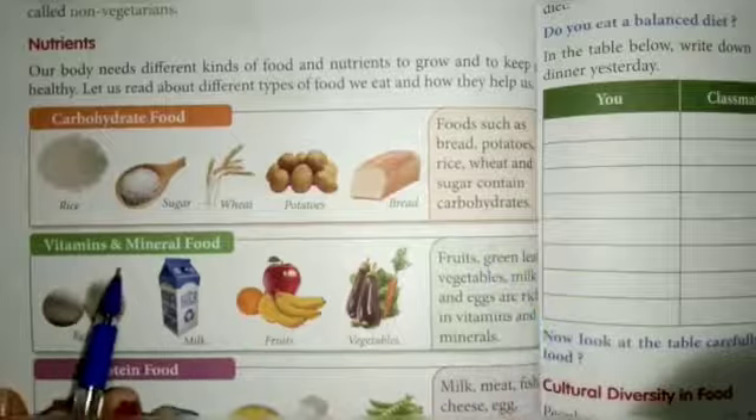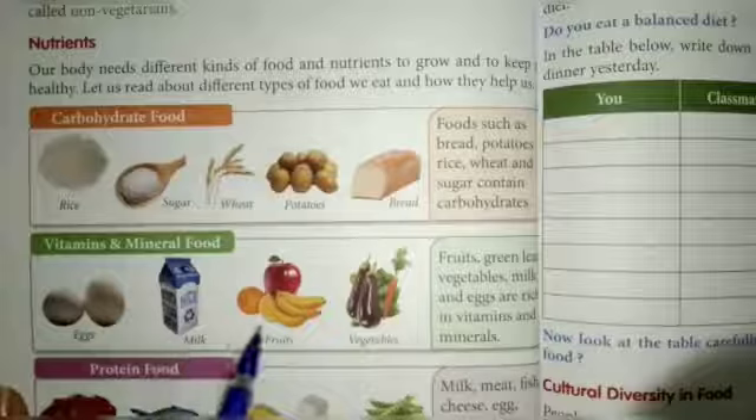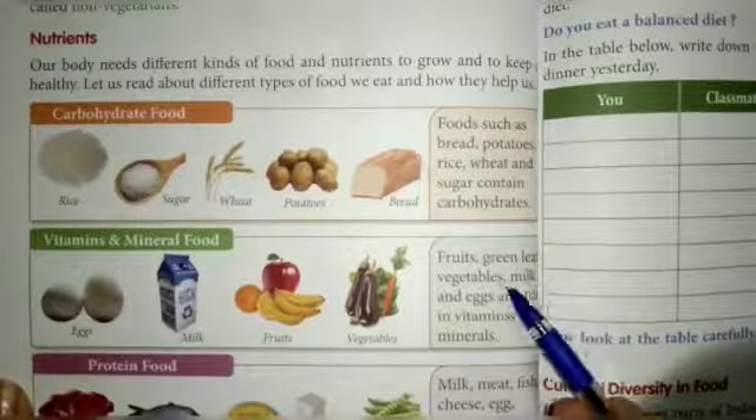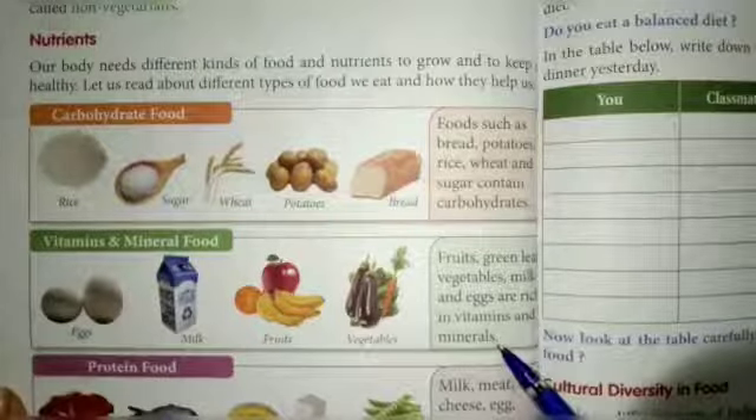Next, vitamins and mineral foods. These include eggs, milk, fruits, and vegetables. Fruits, green leaves, vegetables, milk, and eggs are rich in vitamins and minerals.